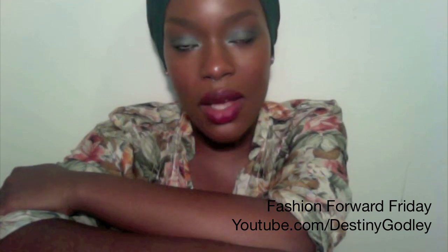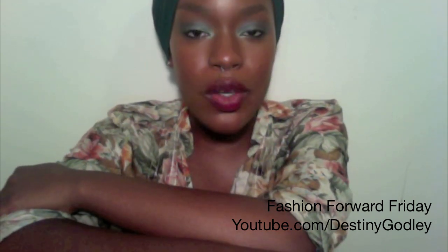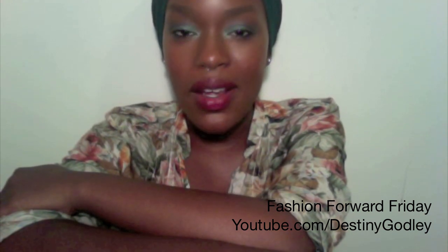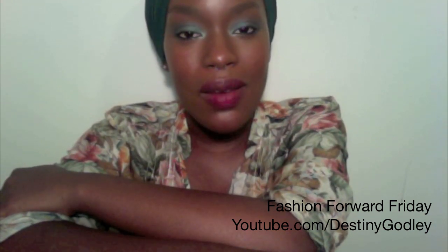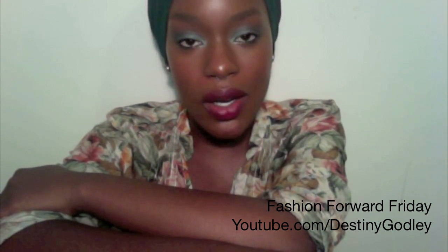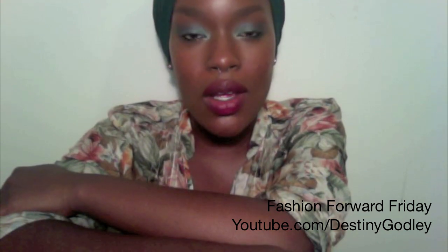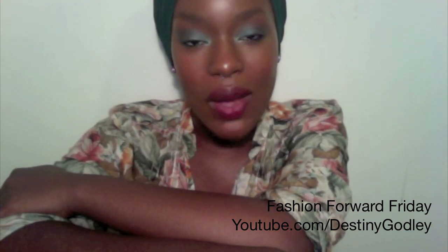Hey guys, it's me Destiny here and welcome to Fashion Forward Fridays. This is going to be a little bit of a new take on my outfit of the day. We're going to use a little bit of me talking and then a little bit of me modeling, showing you what I'm wearing, where I got it from, and maybe a different way or two that you can wear this outfit.